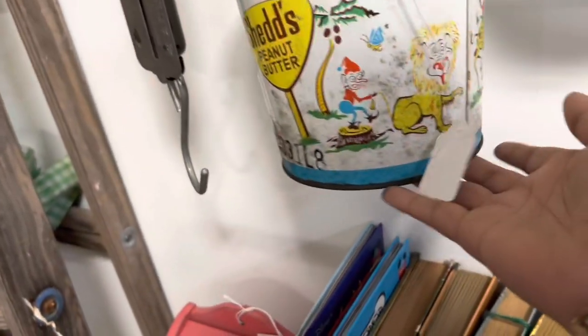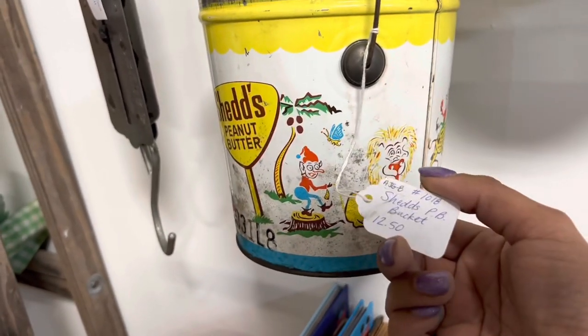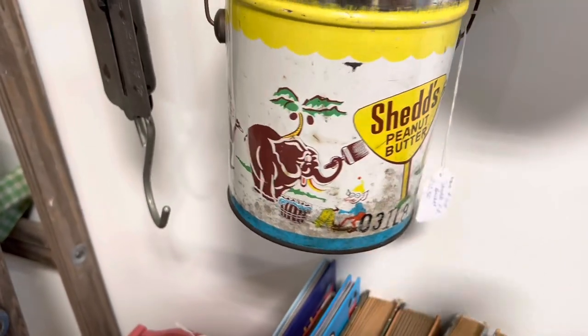Okay, this is kind of unusual. It's like scared Keebler elves locked in a circus. $12.50. I feel like that's a good price, but I have no use for this.